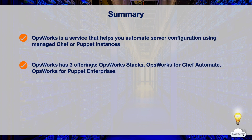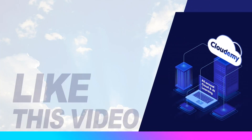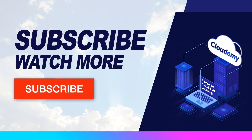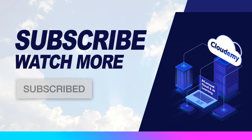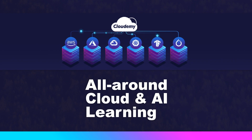That's all for OpsWorks. Thanks for watching and see you in the next episode. I hope you've enjoyed watching this episode. If you liked the video, please hit the like button. If you want to watch more tutorials, please subscribe to the Cloudami TV channel. Make sure to turn on notifications and stay tuned. At Cloudami, we're passionate about cloud and AI technology. Please share your feedback and thoughts in the comments below, and feel free to let us know what topics you'd like to watch. Happy watching and happy learning.